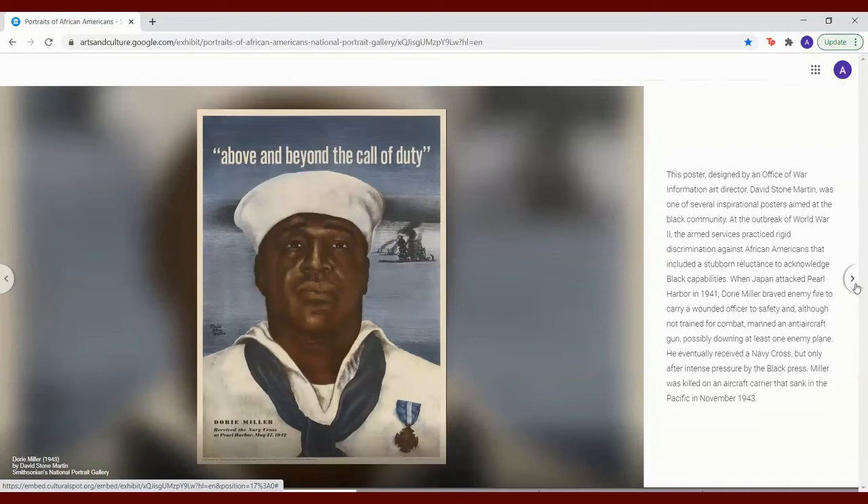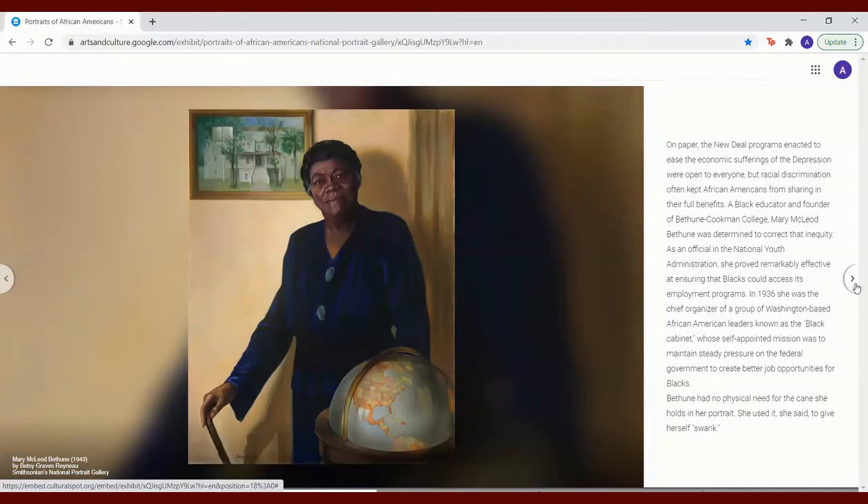On paper, the New Deal programs enacted to ease the economic sufferings of the Depression were open to everyone, but racial discrimination often kept African Americans from sharing in their full benefits. A Black educator and founder of Bethune-Cookman College, Mary McLeod Bethune was determined to correct that inequity. As an official in the National Youth Administration, she proved remarkably effective at ensuring that Blacks could access its employment programs. In 1936, she was the chief organizer of a group of Washington-based African American leaders known as the Black Cabinet, whose self-appointed mission was to maintain steady pressure on the federal government to create better job opportunities for Blacks.